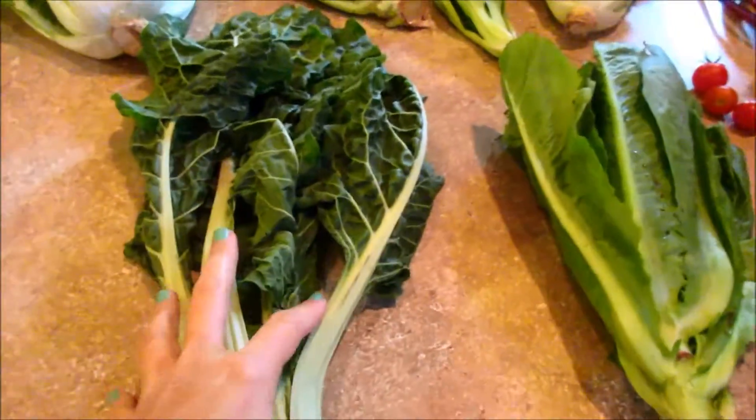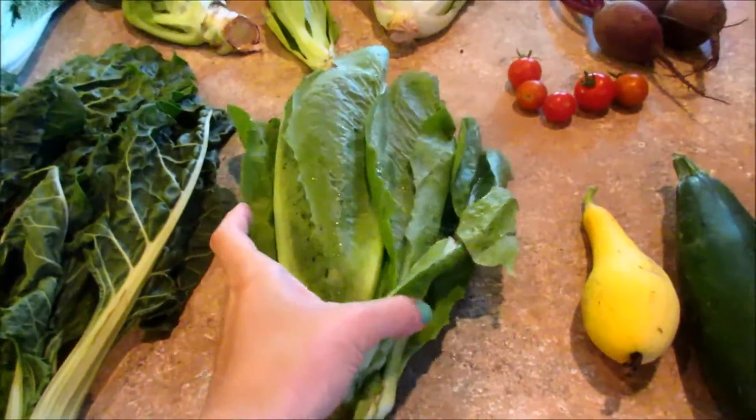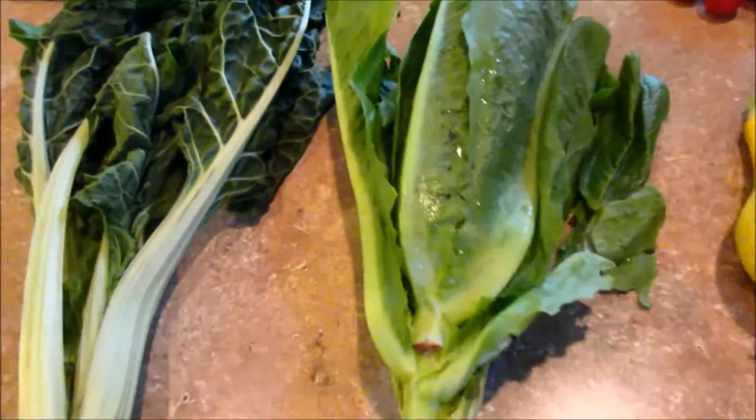Here's some more Swiss chard and some more of the romaine lettuce. I still need to use up the romaine lettuce from last week. I was going to make a Caesar salad tonight but we ended up eating something else.